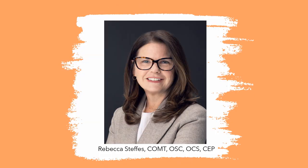Meet Rebecca. Like all of our trainers, she's a COMT. She also has the Ophthalmic Scribe Certification and is a Certified Eye Care Professional. Rebecca also works with the Orthoptic Council. She's been in the field for over 20 years and has been training for most of that time. She's based in Wisconsin and does a lot of our new hire training, technician skills evaluations, and equipment training.